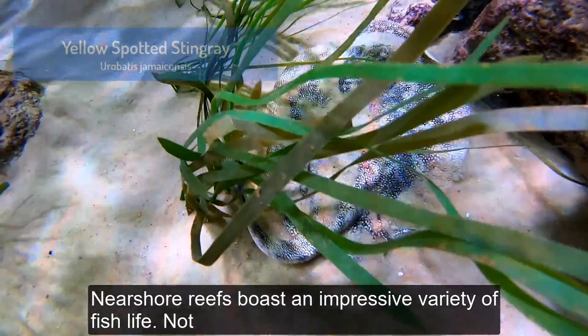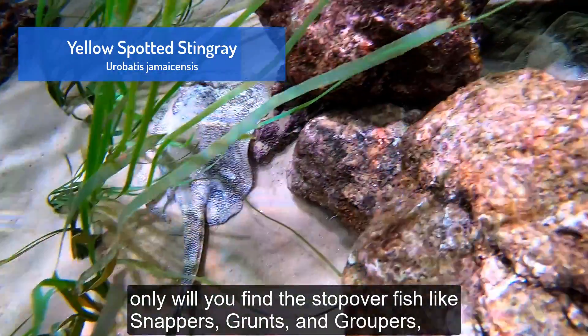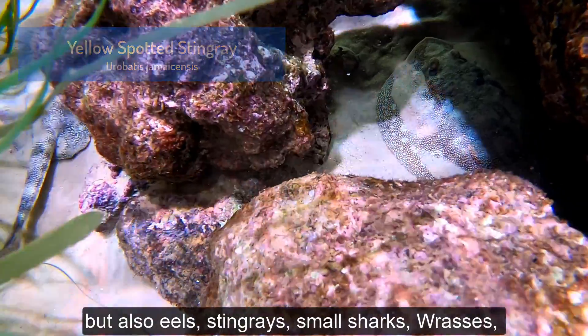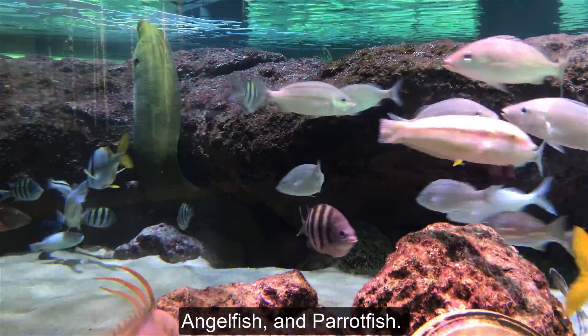Near shore reefs boast an impressive variety of fish life. Not only will you find the stopover fish like snappers, grunts, and groupers, but also eels, stingrays, small sharks, wrasses, angelfish, and parrotfish.